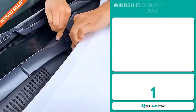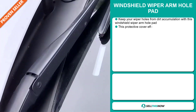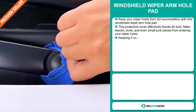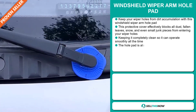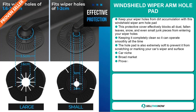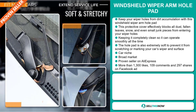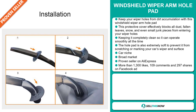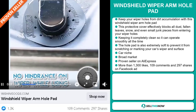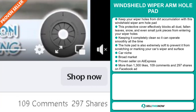Our next product is the Windchill Wiper Armhole Pad. Keep your wiper holes from dirt accumulation with this Windchill Wiper Armhole Pad. This protective cover effectively blocks all dust, fallen leaves, snow, and even small junk pieces from entering your wiper holes, keeping it completely clean so it can operate smoothly all the time. The hole pad is also extremely soft to prevent it from scratching or marking your car's wiper and surface. It falls under the car niche market. We also think it has a broad market base, and it's a proven seller on AliExpress with many, many orders. The Facebook ad has more than 1,300 likes, 109 comments, and 297 shares.